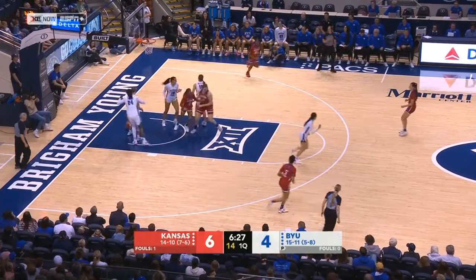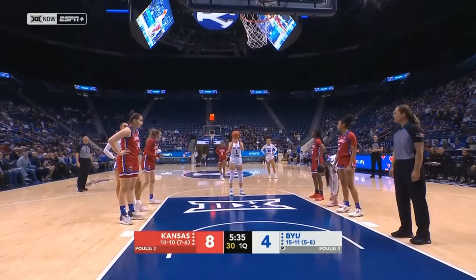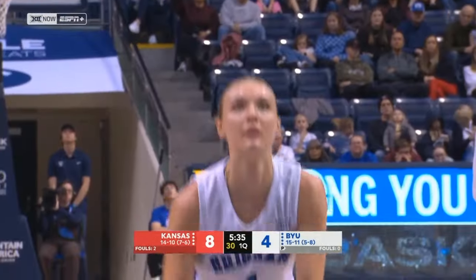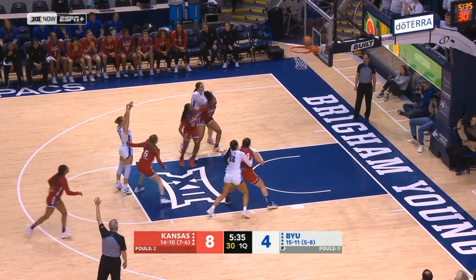Mayberry along the baseline. Widing will try and make the Jayhawks pay with an additional free throw attempt. Interestingly, Mayberry is actually really good friends — close friends — with Marina Mata on BYU's roster. Both of them played growing up together in the circuits.